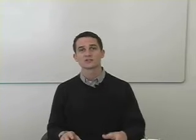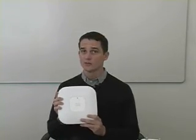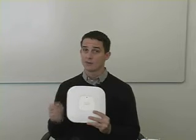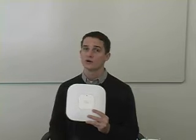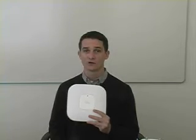The announcement we're bringing is around the Cisco Aironet 1140 series access point. This is a new platform that we're delivering to market, and you can see by looking at the platform that it's a sleek design really optimized for simple deployment. A key point of this access point is that it supports full 802.11n performance with full security using standard Power over Ethernet.